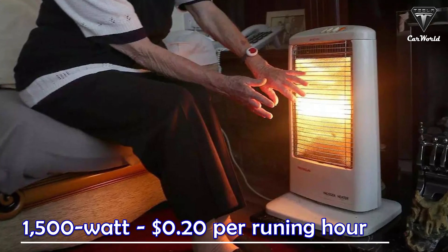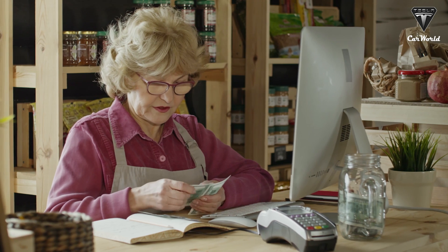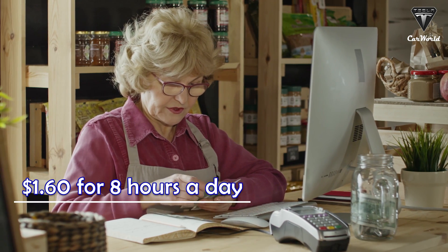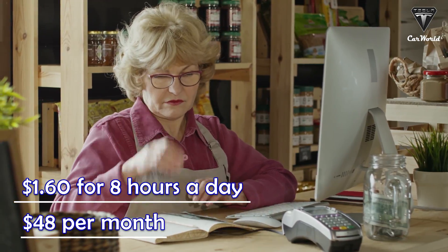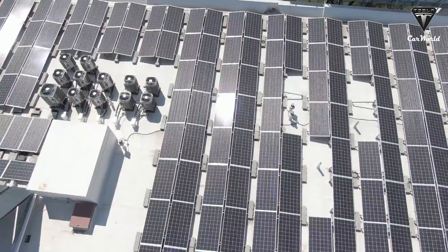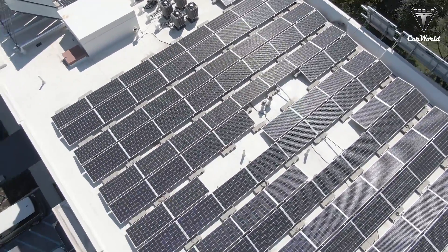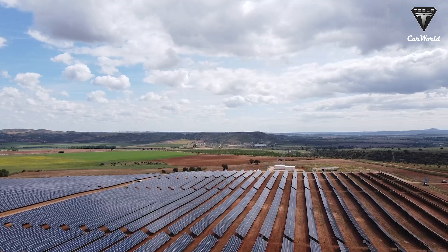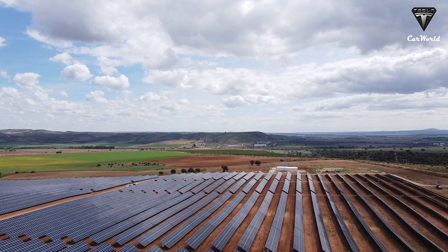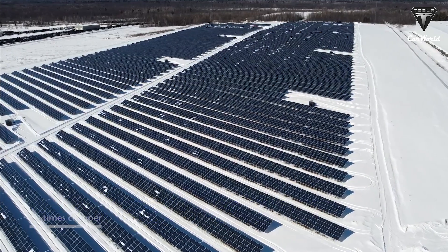A 1,500-watt heater costs around $0.20 per hour to run on high, adding up to $1.60 for 8 hours a day and $48 per month. In addition to geothermal heat pumps, all homes in Whisper Valley have solar panels. When combined with solar power, electricity bills could drop to as low as $1 per month — 48 times cheaper than fossil fuel heat pumps.